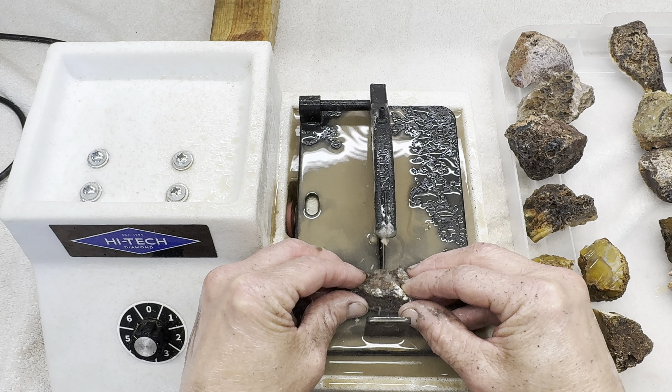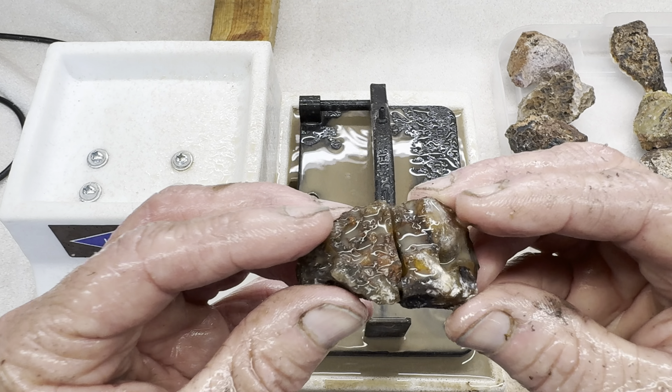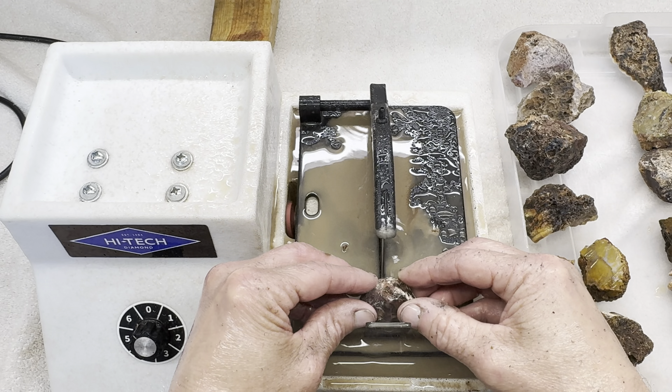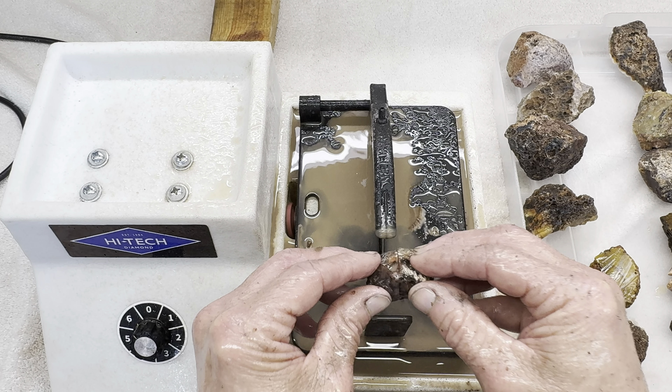I'll begin with mine — the cutting starts. Okay, it's all finished, and what does it look like on the inside? Not bad. Now Kendra's rock, let's get this cut in half. All right, the cut's finished.